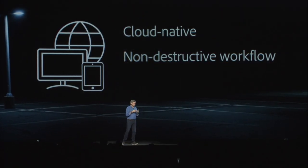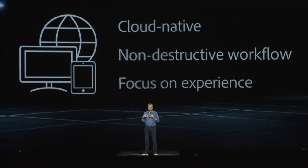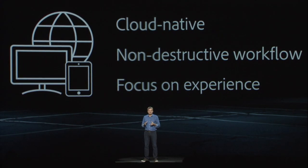This is the cloud-native photography service that we are building with Lightroom. It's a service that spans mobile, desktop, and web, and it revolves around three core tenets. First, cloud-native — not just that your photographs are stored in the cloud, but your edits are too, and they are available to you anywhere, anytime. Next, non-destructive workflows — whether you're working on the desktop, phone, or iPad, your edits can always be reverted. And finally, a focus on experience: a modern user experience that puts the most common tasks front and center, yet reveals much more power when you need it.